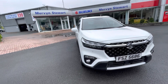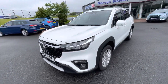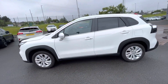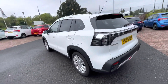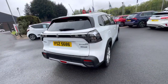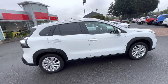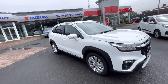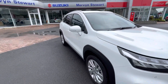Just available, we have our demonstrator Suzuki S-Cross. This is a 2022 model — it's the 1.4 Boosterjet Motion model — and comes in a stunning white color. This car comes packed with accessories, the likes of the 17-inch alloy wheels, remote central locking, Bluetooth, DAB radio, USB connection. It also comes with the reversing camera and sensors front and rear.